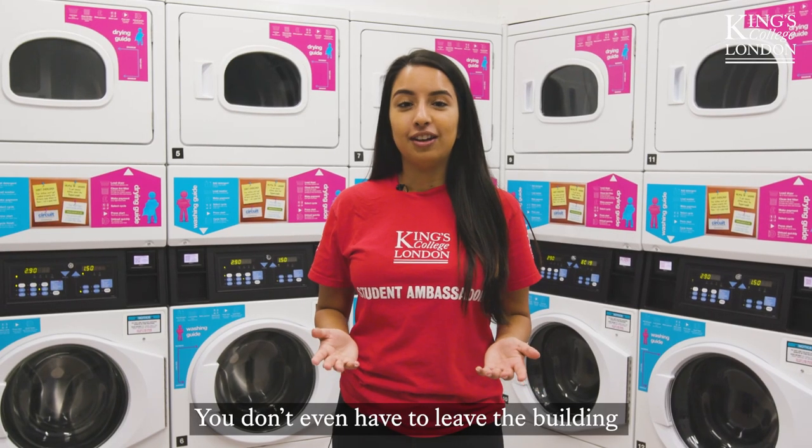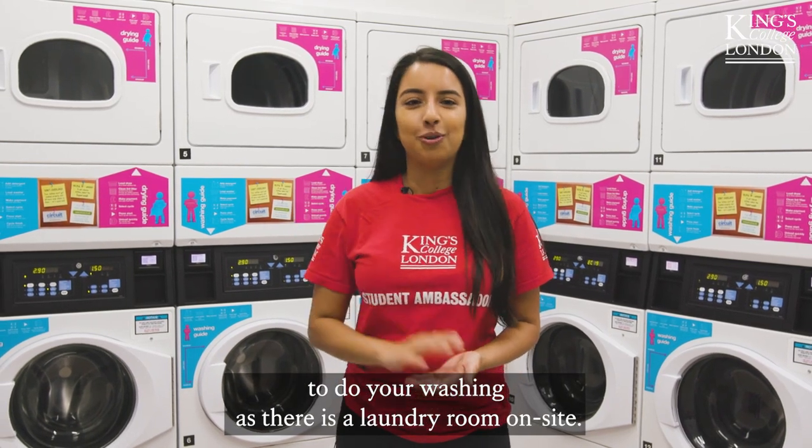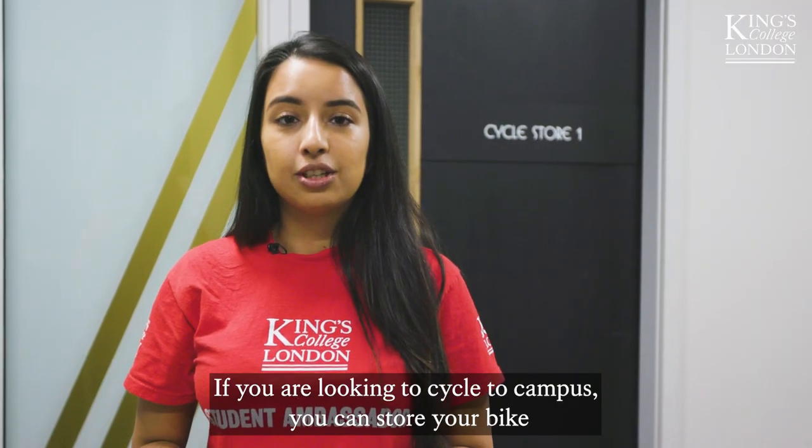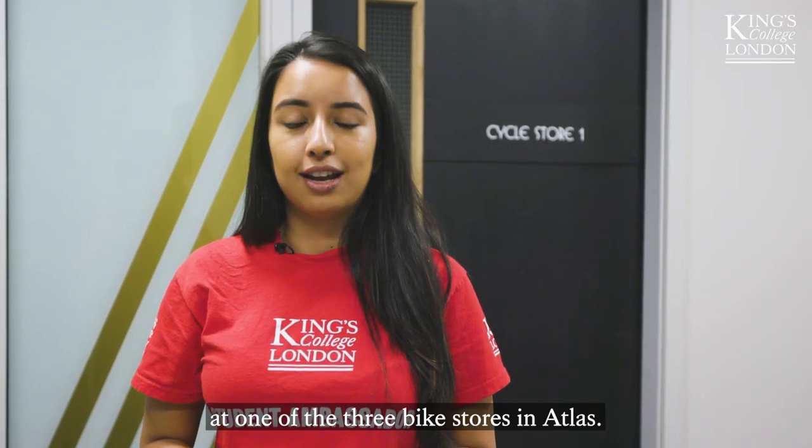You don't even have to leave the building to do your washing, as there's a laundry room on site. If you are looking to cycle to campus, you can store your bike at one of the three bike stores in Atlas.